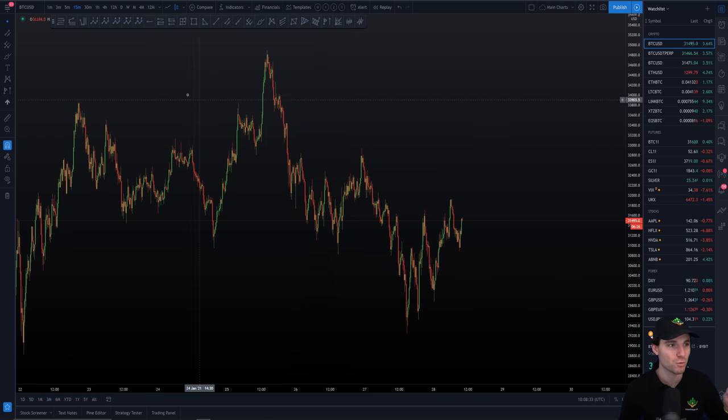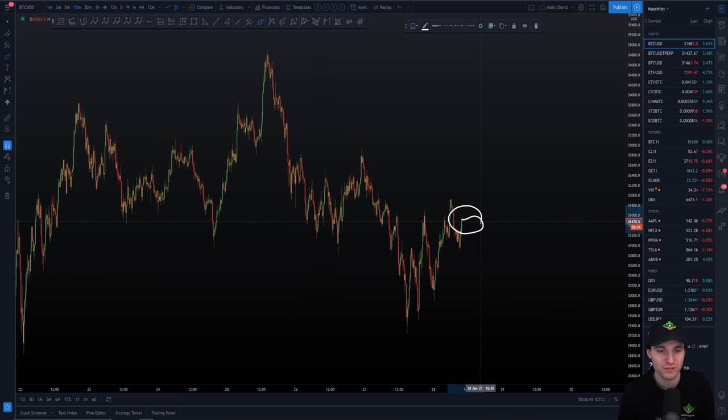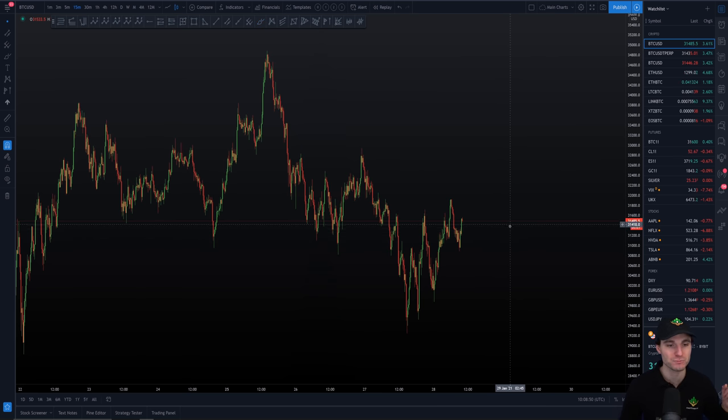First of all, what I want to do here is start off by covering some of the theory of how we originally got into this short and how we originally got into this long position down at the lows. Then we'll cover what's happening right now and the targets that we can be looking to trade off of in the coming weeks on Bitcoin. Let me just bring you back before we get into what's happening right now — I want to cover how we actually came down to this level.